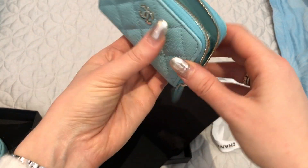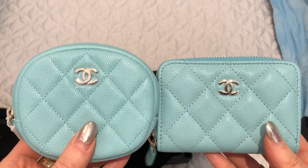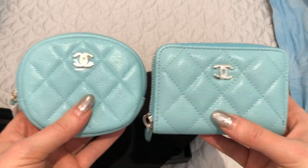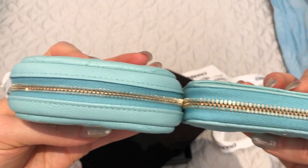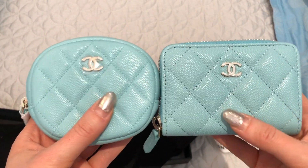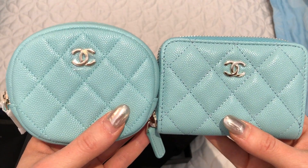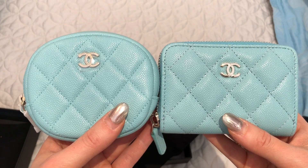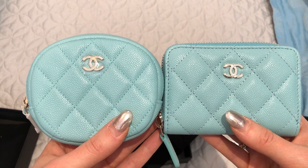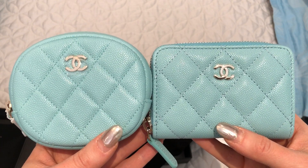That is my little unboxing for today — the round coin purse and the extra large zippy coin purse. Thank you so much, Lux Lover. I love both of them. They are both so pretty and I'm so happy to have these in my little 19C Tiffany blue collection. Thank you so much for watching. If you like this type of video, please consider subscribing and also following me on Instagram — my handle there is fashionjunkie33. Thanks so much and have a great day.